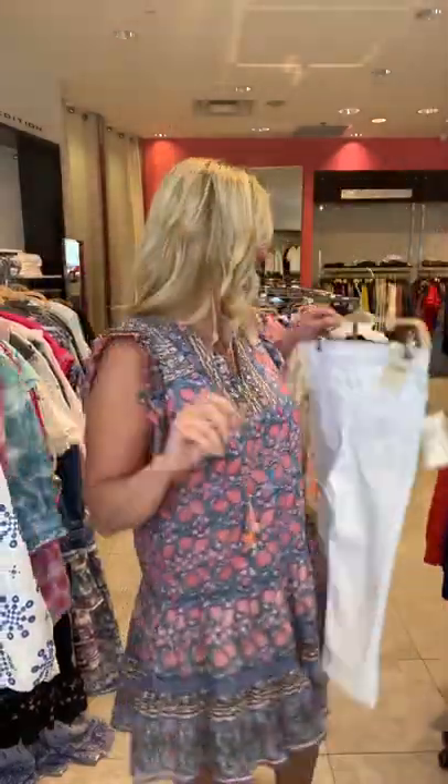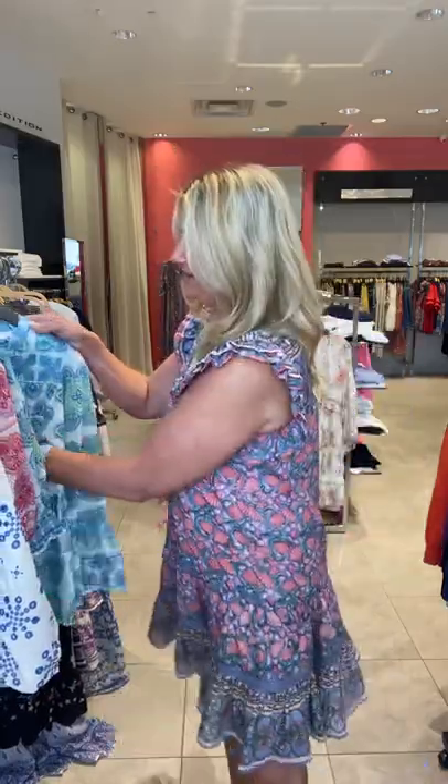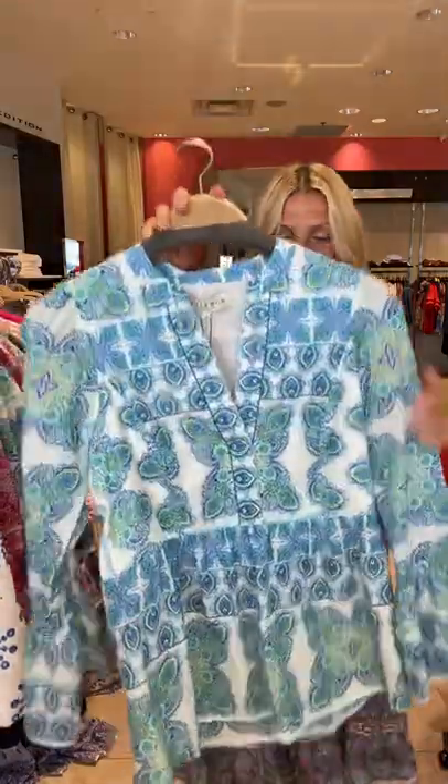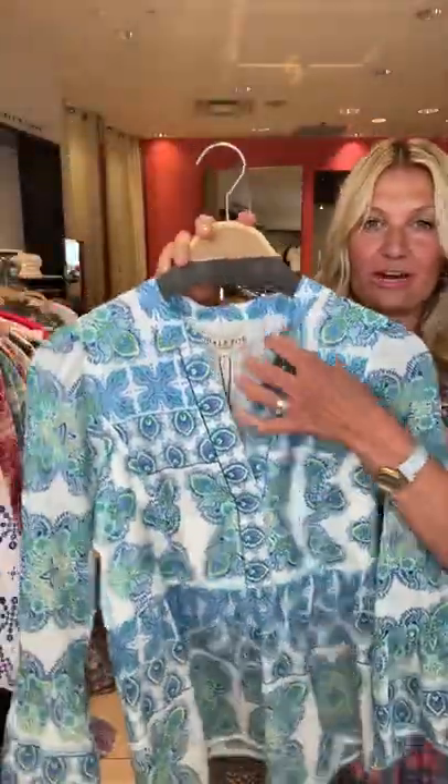Very feminine and pretty, so nice and light. And then we got it in the same print, just a different style blouse — cotton foil. We've had this style before. It's super easy to wear and flattering.